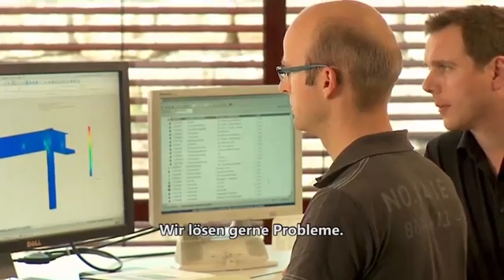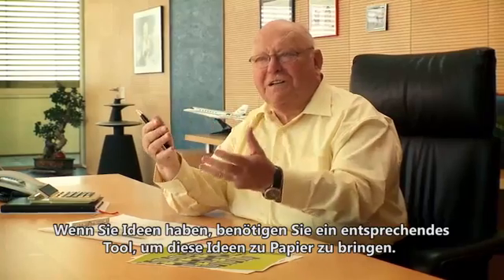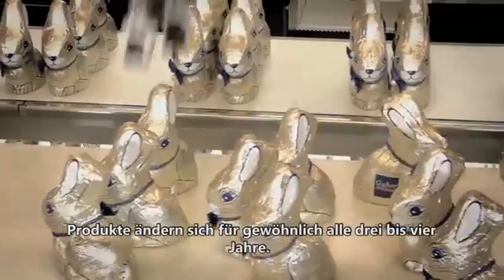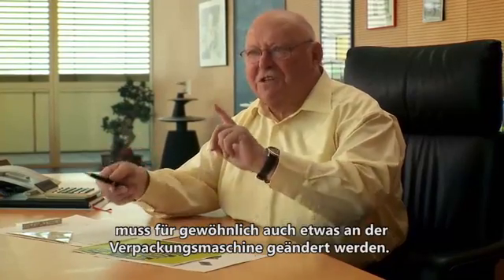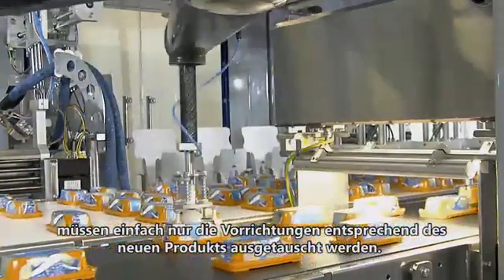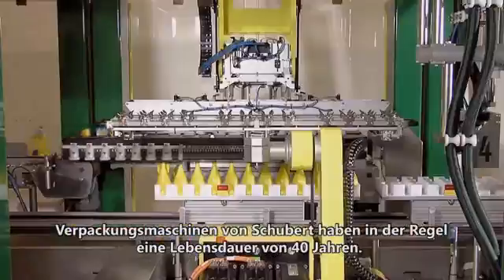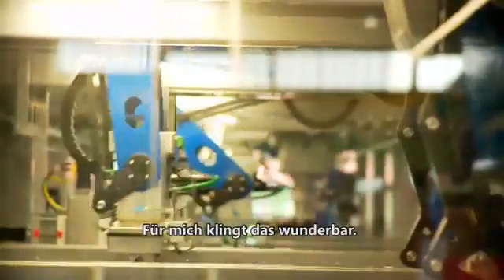We like to solve problems. If you have ideas in your head you need a tool to bring the ideas to paper. I was the first employee in my company who worked with SOLIDWORKS. Normally a product changes in three or four years, and if the product changes you have to change the packaging machine. But if you have a Schuppert machine, you just change the tooling to the new product — you can still use the whole packaging machine. Schuppert packaging machines normally have a lifetime of 40 years. For me, that's beautiful.